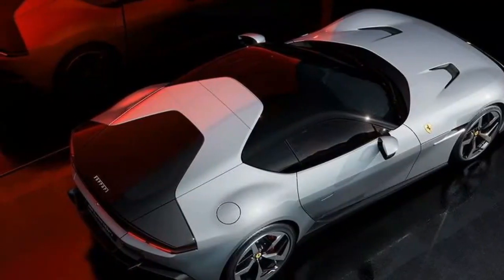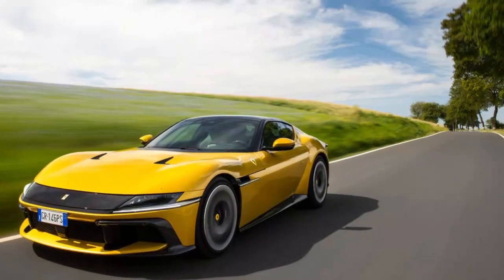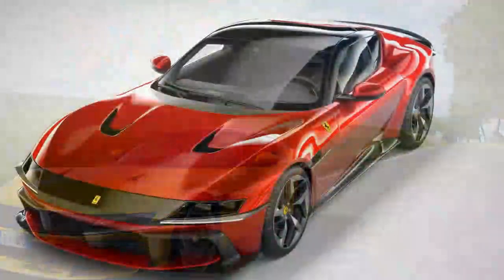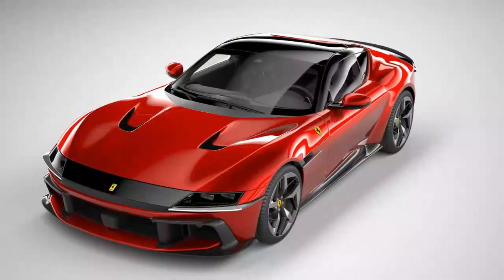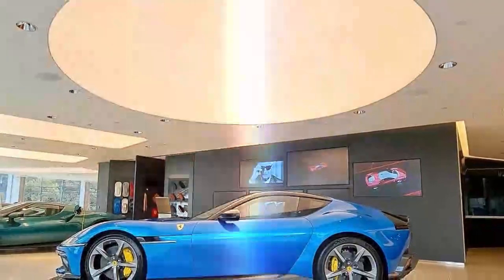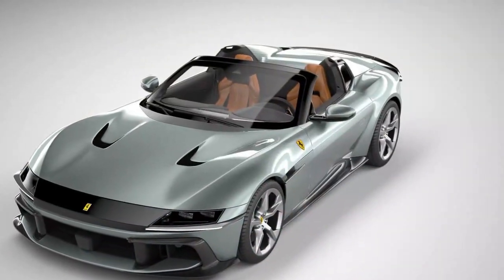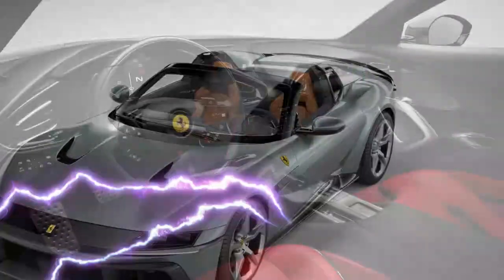Like its predecessor, the 12 Cilindri has rear-axle steering — or 'virtual short wheelbase' in Ferrari speak — now in its third generation, originally debuting on the F12 tdf. It makes for instantly responsive turn-in and a quick flick to gather up the rear end when it steps out in wet conditions. Yet the steering, which is super precise, never strays into dartiness.